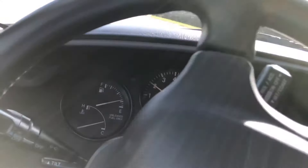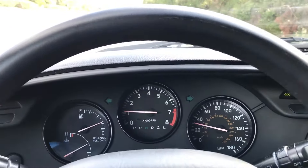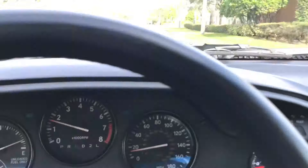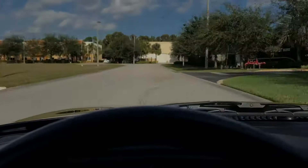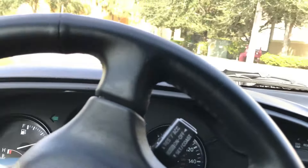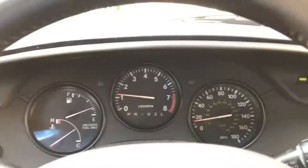No squeaking on the brakes, tires are quiet. Going over some bumps, there's no suspension noise or clunks, and the steering is tight.